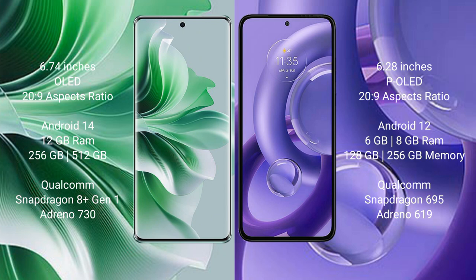Oppo Reno 11 Pro comes with 12GB RAM and 256GB or 512GB internal storage, Qualcomm Snapdragon 8G9 processor, and ZP Antino 730. Motorola S30 Neo comes with 6GB or 8GB RAM and 128GB or 256GB internal storage, Qualcomm Snapdragon 695 processor, and ZP Antino 619.